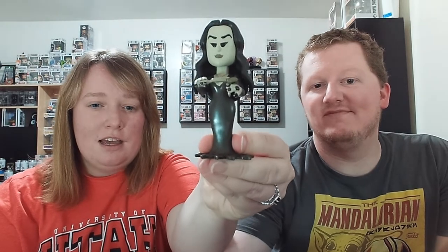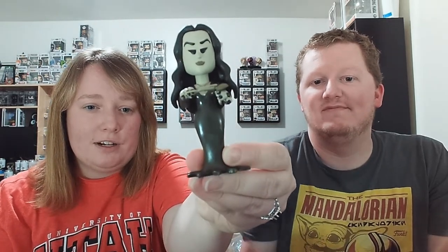We have been looking for the Morticia Adams chase. We have the common, and this was the second soda we pulled — and this was the chase. Her color is a little bit different and the head is gone off the top of the rose. Not the biggest difference between common and chase in sodas, but still really fun. Now we have chase Morticia and chase Gomez Adams, so we're getting the whole family.